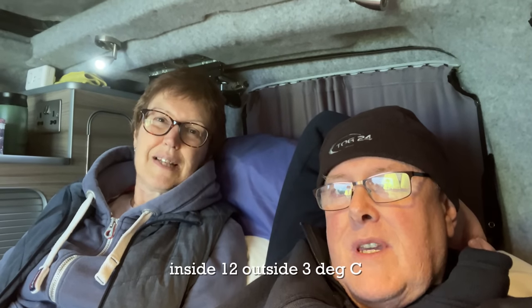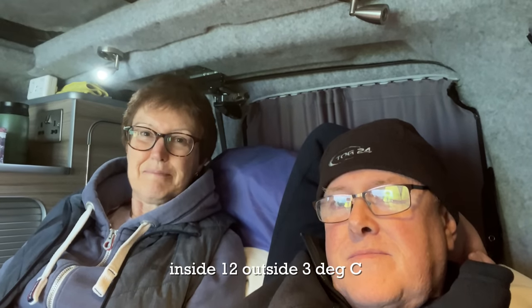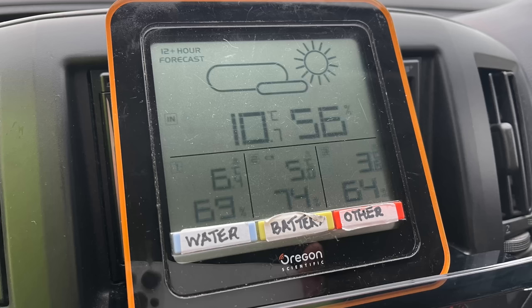We're just chillaxing up here at Fell Beacon — no heating on. We've got all our jumpers on though. The temperature gauge says inside is 12 degrees and outside is 3 degrees. We've got no heat on; we're just testing to see how cold it gets. The temperature has just dropped below 11 degrees in the van, so we've just put the heating on.